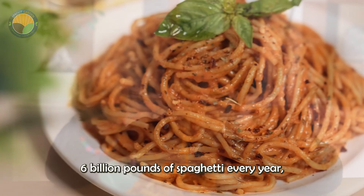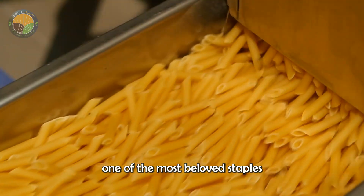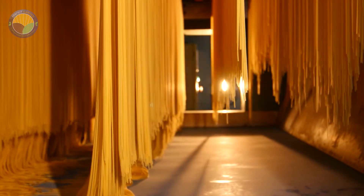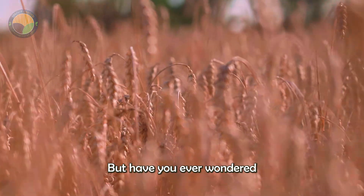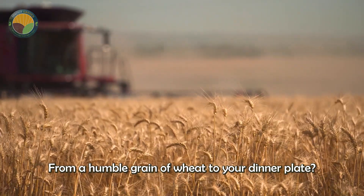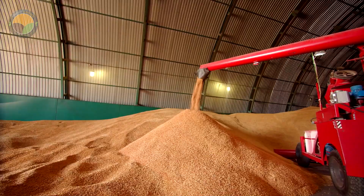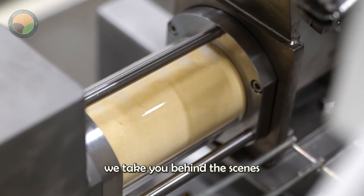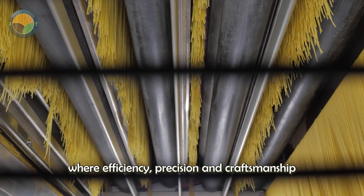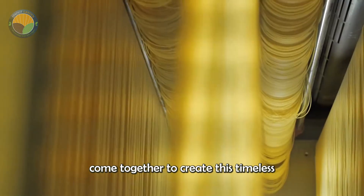Americans consume more than 6 billion pounds of spaghetti every year, making it one of the most beloved staples in households across the country. Today we take you behind the scenes of a large-scale spaghetti production facility, where efficiency, precision and craftsmanship come together to create this timeless favorite.